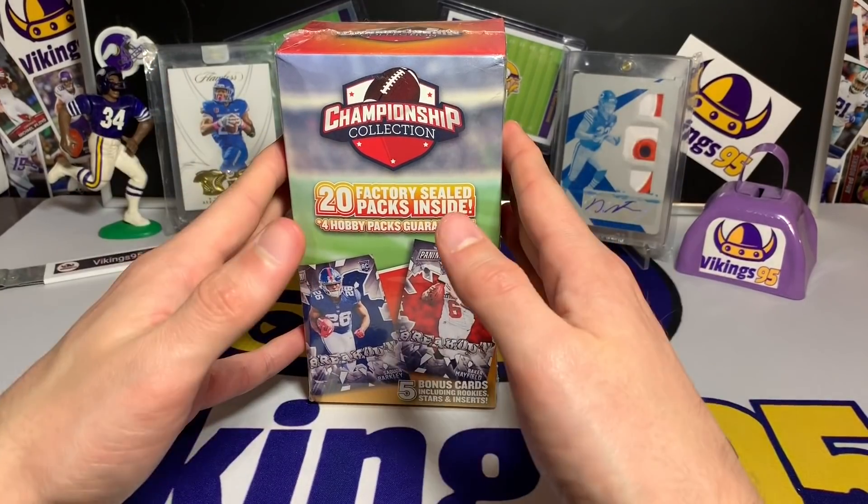We have a Josh Allen, Saquon Barkley, Sony Michel, Baker Mayfield, and Josh Rosen — no Lamar Jackson this time. These cards are in every one of these boxes. Sometimes they're fun — if you get a Lamar Jackson it's five to ten bucks just for that card alone, so it pays for a quarter to half the box if you're reselling them. We're gonna set those aside.